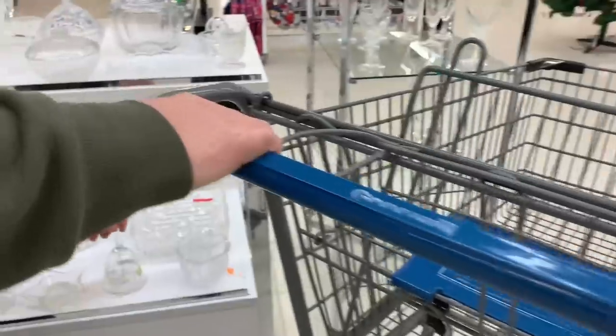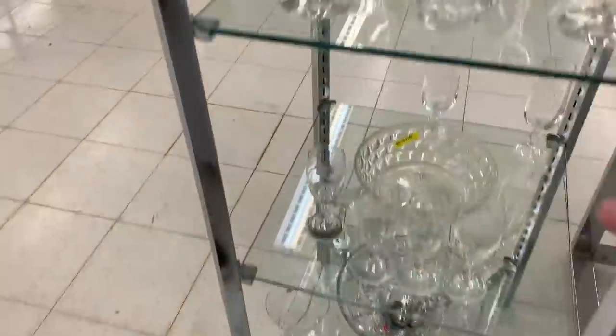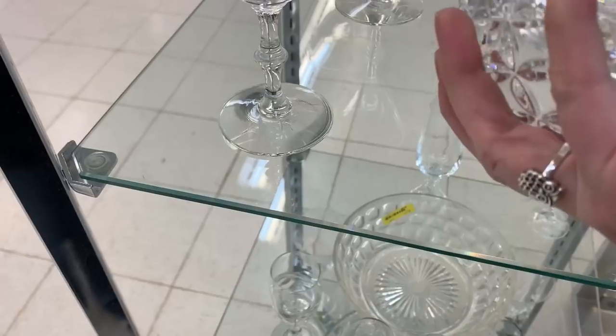Every single time we come to this Goodwill lately, something has changed. They totally rearranged it, and it's a good change. In three weeks, three totally different stores — that's exactly what it feels like.